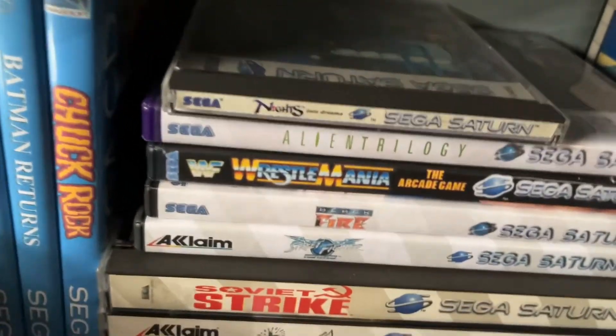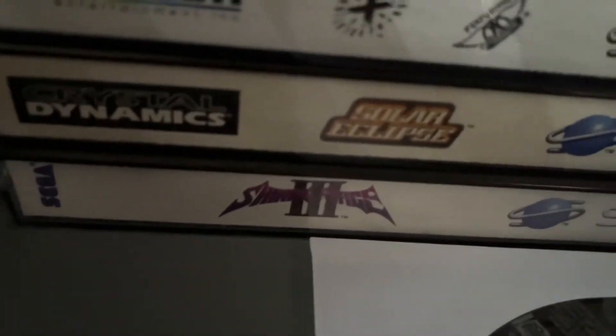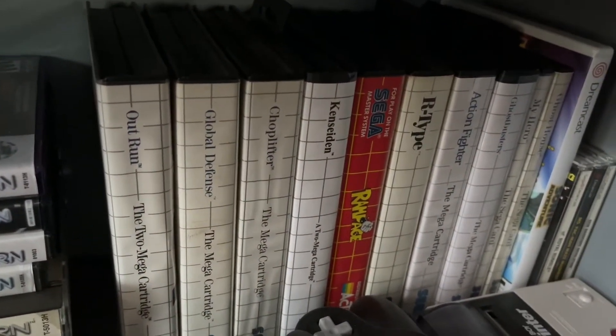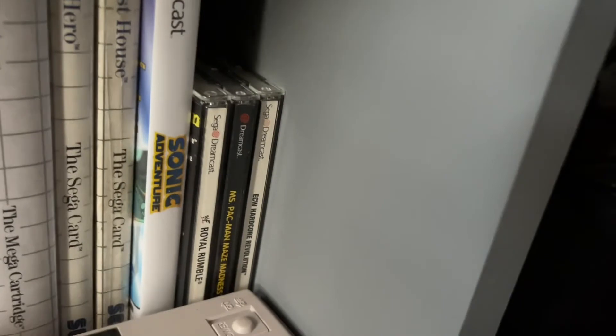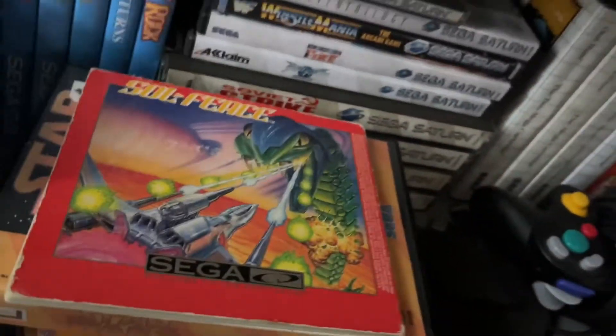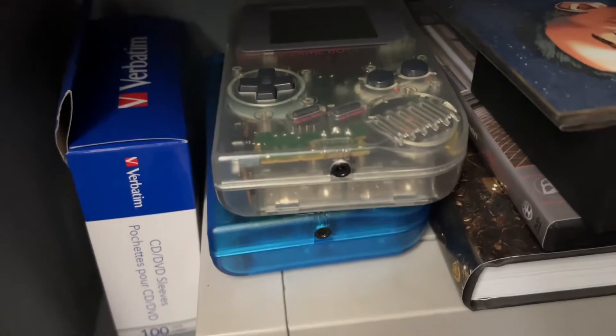Some Saturn games here. There it is — Shining Force 3. That is my holy grail, tucked away at the very bottom. Then my small Master System game collection, my very tiny Dreamcast collection, a Game Boy Printer, and at the very bottom shelf I've got some Game Boys. I honestly haven't looked at this bottom shelf in forever — I forgot what's here.